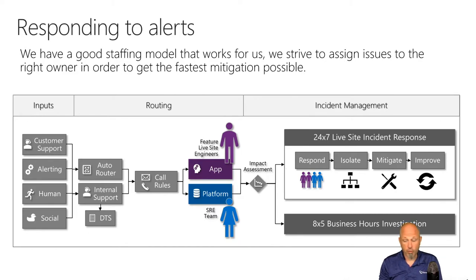The Azure DevOps team has built an alerting and auto-routing system with different ways alerts can be triggered — social, humans (support calls), alerting, and customer support. These go into a rules engine and then get allocated to the combined engineering team accountable for that part of the system. They do an impact assessment and decide how to respond to the problem.